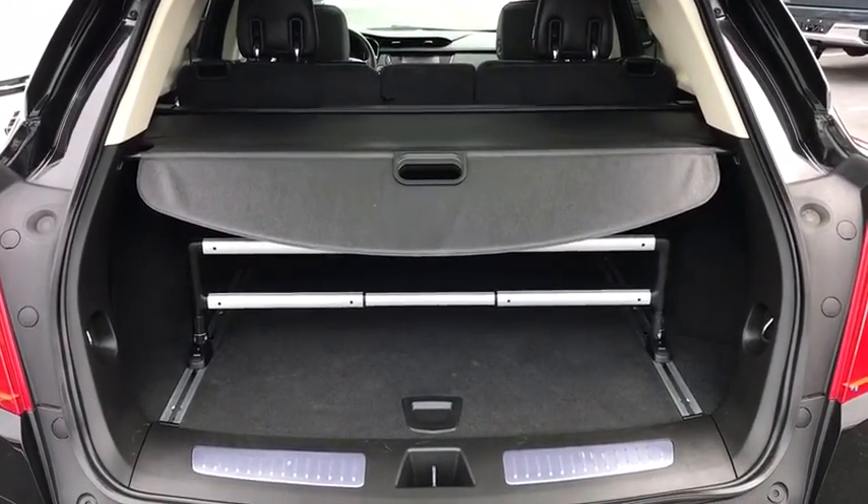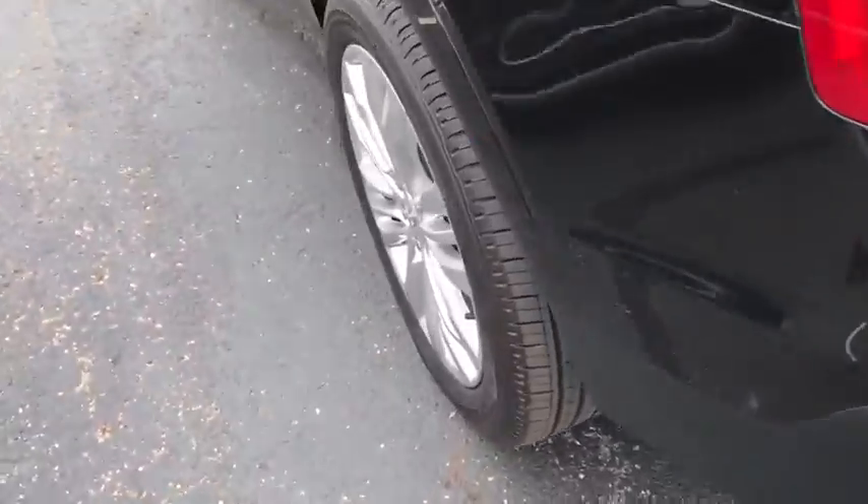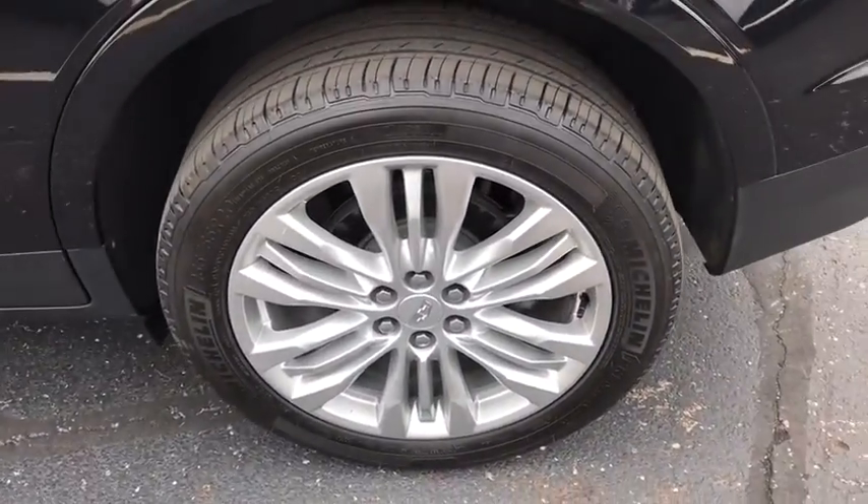Leather wrapped steering wheel, alloy wheels, power steering, four wheel disc brakes, universal garage door opener, compass, electronic stability control, trip computer.